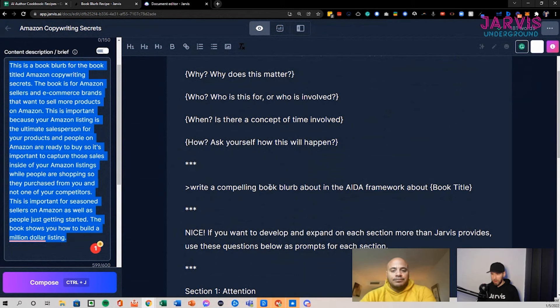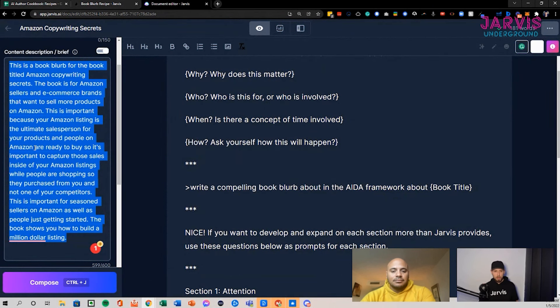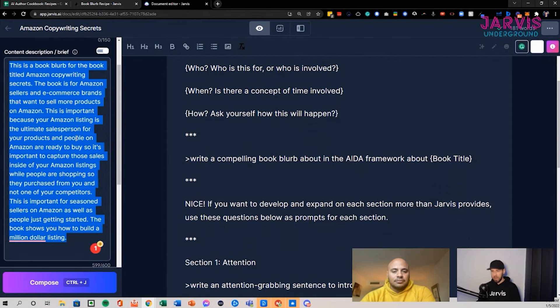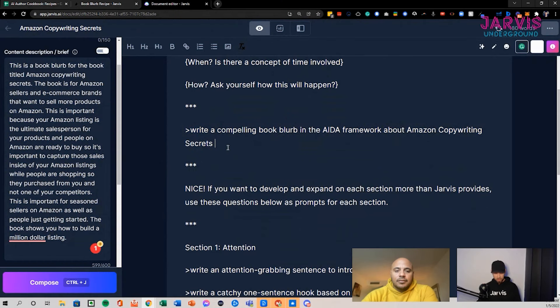Darby already has a good idea of what his book is about, but as you work with this recipe, just fill in the answers to those questions — each of those sentences — then copy and paste them into the content description brief and clean it up from there. This content brief acts as the north star direction for your book. If you can only tell someone in under a minute what the book is about, you want to cover that inside your content brief.